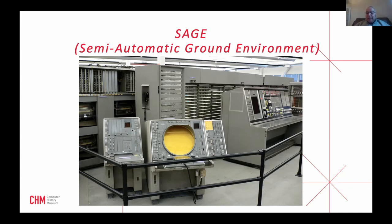SAGE cost more than the Manhattan Project — about 8 to 10 billion 1960 dollars. Its technology spinoffs included real-time processing of radar data, the use of modems connecting direction centers via landlines, and about a dozen innovations we take for granted today. When the SAGE project finished, something like 60% of all American programmers had worked on it, which had an enormous impact on the American computing profession. If you look up SAGE on YouTube, there are great movies that give you an idea of how people viewed the world at the height of the Cold War.